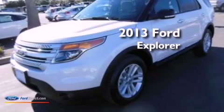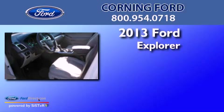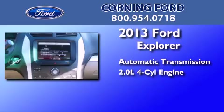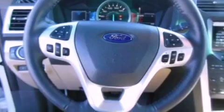This is a brand-new 2013 Ford Explorer. This SUV has an automatic transmission and an inline four-cylinder engine. Its top features include a navigation system, a rear-view camera, and traction control and stability control systems.